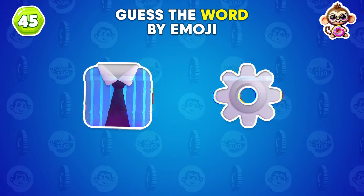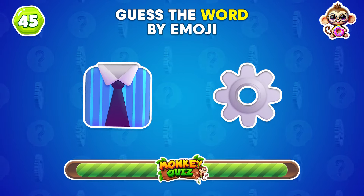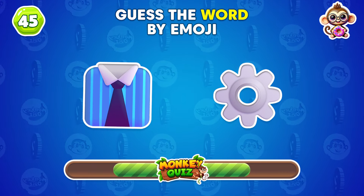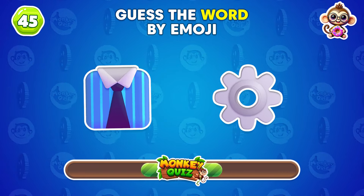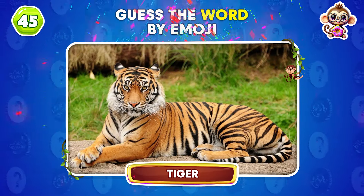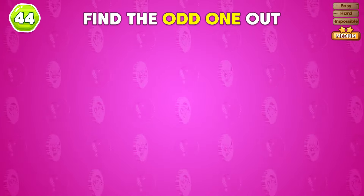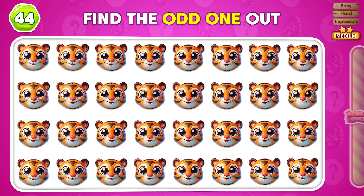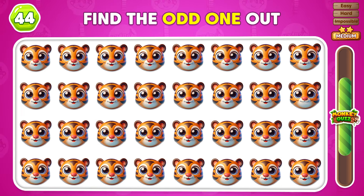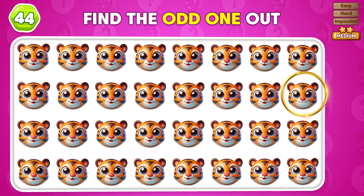Do you recognize this animal? It's a tiger! Which emoji is different from the others in this set? The emoji that's different is in the second row.